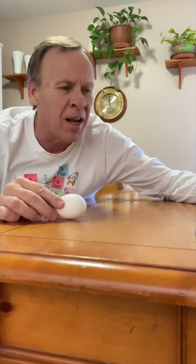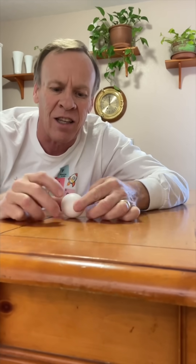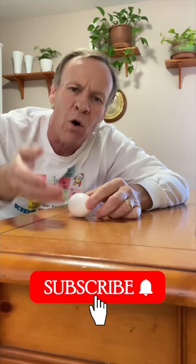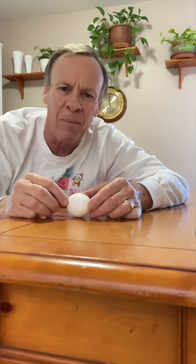Now when we get the soft-boiled egg, we're going to spin it. And we should be able to see it's just going to spin in a circle — it's not going to stand straight up. It just spins in a circle, and that's because the yolk on the inside is continually sloshing back and forth and won't give it enough stability to stand straight up.